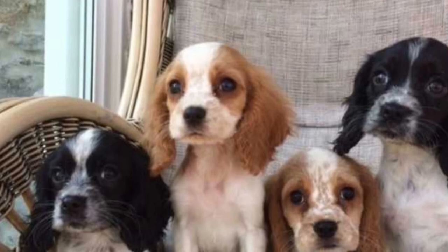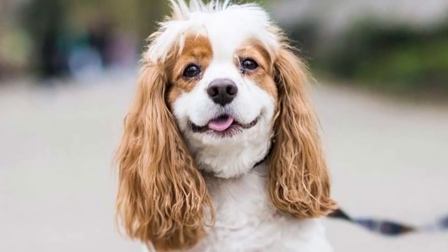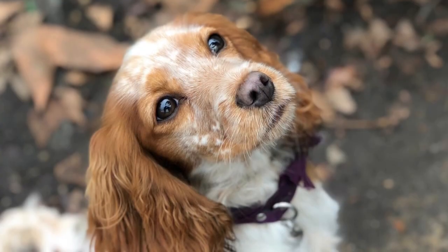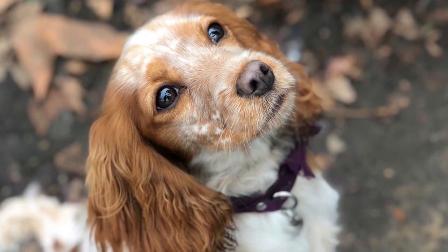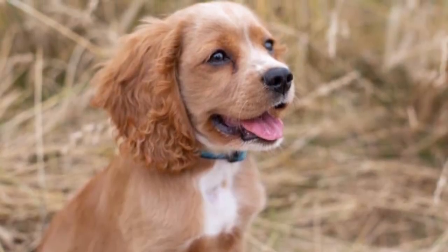What is a cockleer? The cockleer is a cross between a cocker spaniel and a cavalier King Charles spaniel. Playful, affectionate, and gentle, it's a great family companion for everyone. The most common colors are black, brown, red, golden, and white.